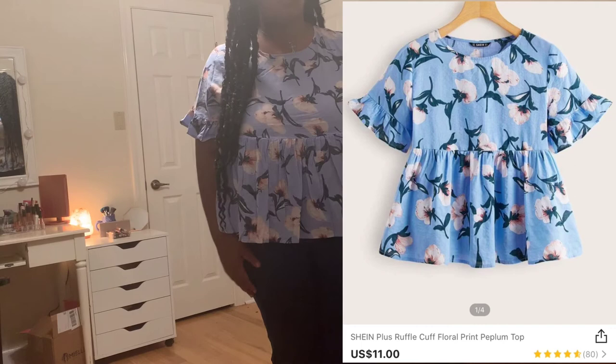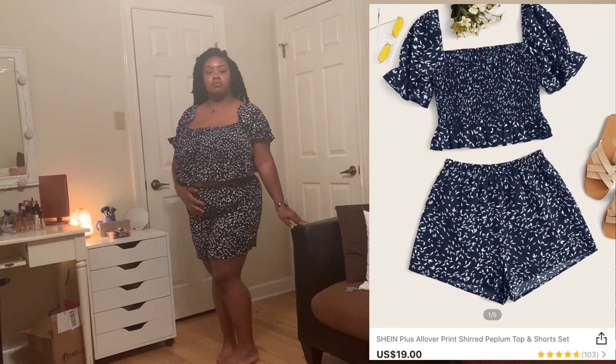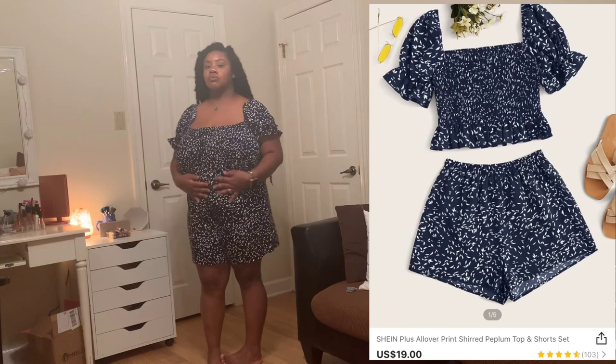Next I have this navy little set. I love the top — I'll probably wear it with white jeans for a cute moment — but those shorts are a no; they're going to be pajama shorts. It's cute though.